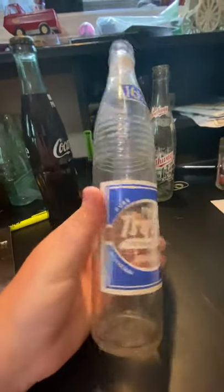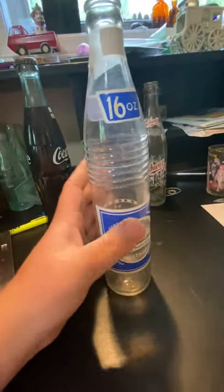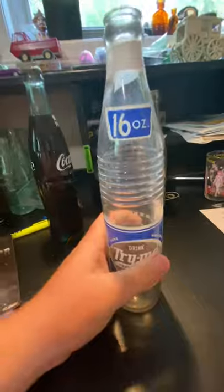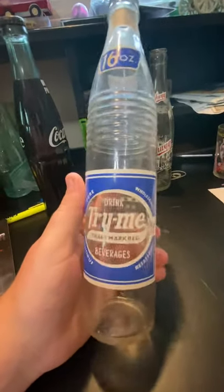It's kind of a fun off-brand to collect. They were so popular that they actually had a copycat called Drink Mo, and it looks almost identical to these bottles.